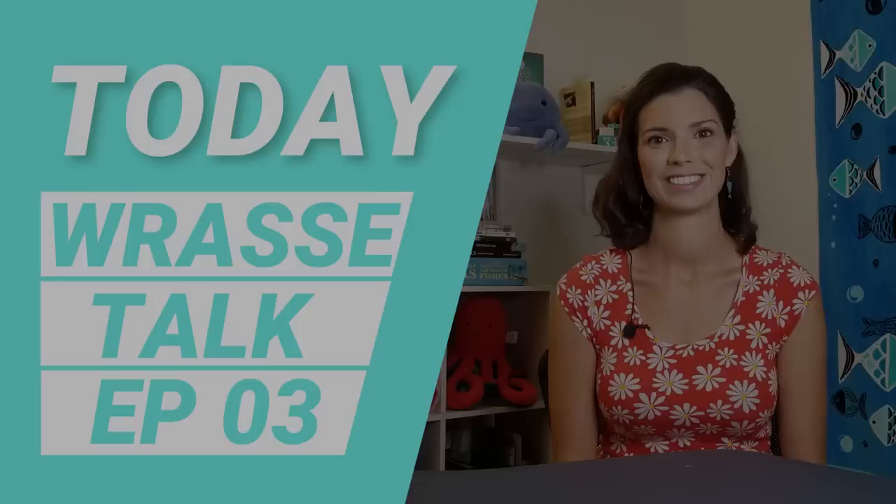Hi, I'm Hillary with Waterlog. Today I'm going to talk to you about wrasses. Now if you're looking to add a beautiful pop of color to your tank, wrasses might be the way to go. When it comes to different groups of fish, wrasses are one of the most diverse groups that you'll find, but we're going to stay focused on the ones that you might keep in your home aquarium.